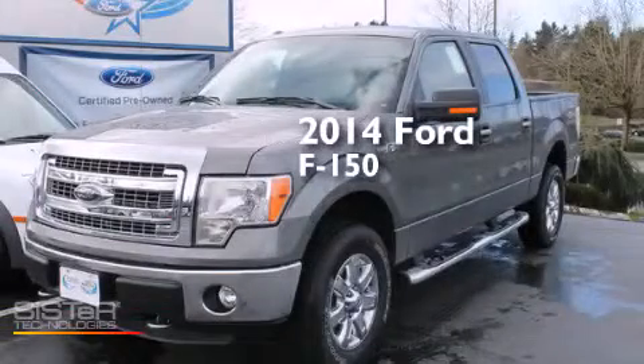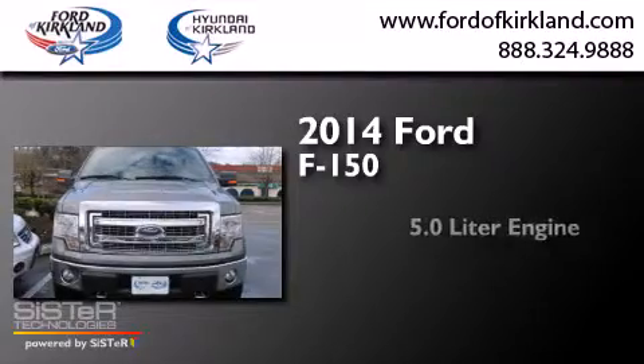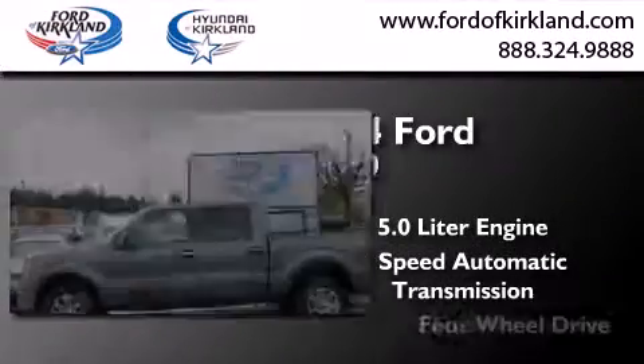This is a brand new 2014 Ford F-150. It features a 5.0-liter engine, a 6-speed automatic transmission, and 4-wheel drive.